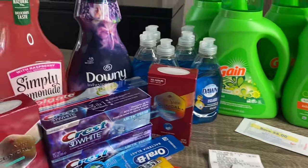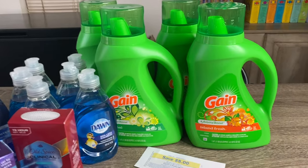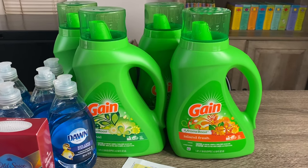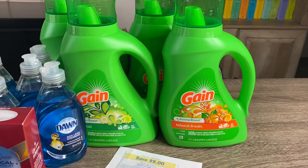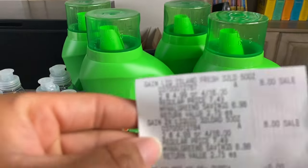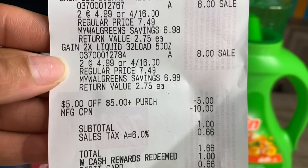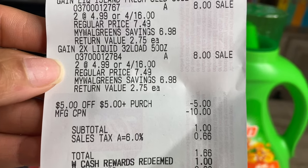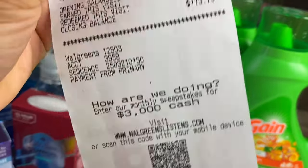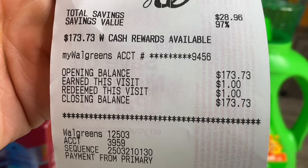My next two transactions are super simple. In my second transaction, I went ahead and grabbed four of the Gain laundry detergents, which are priced at Walgreens four for $16. I had the $10 P&G coupon and also used a $5 Walgreens store coupon, bringing the total to $1. I used a dollar in Walgreens cash and paid the taxes out of pocket. I did earn back $1 on this transaction.